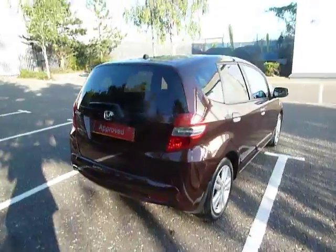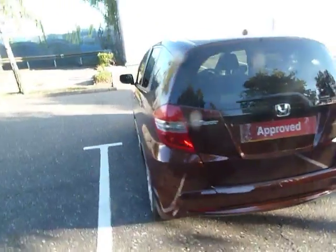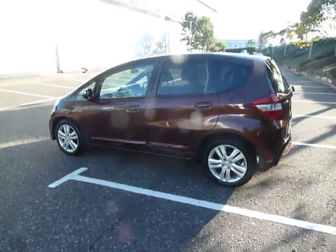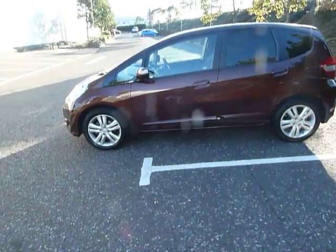The colour of this car is bronze and it's a 61 plate, first registered the 24th of the 11th 2011. Mileage is just over 13,000 and the road fund licence is £110 for the year.